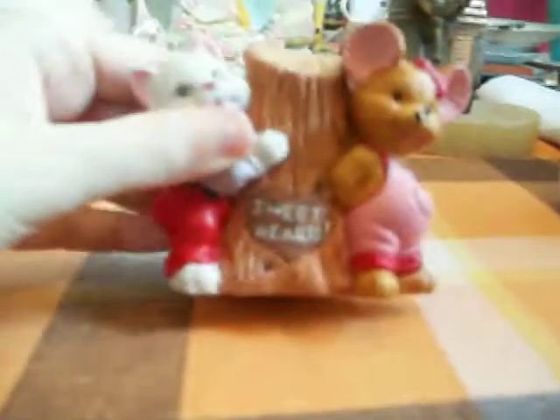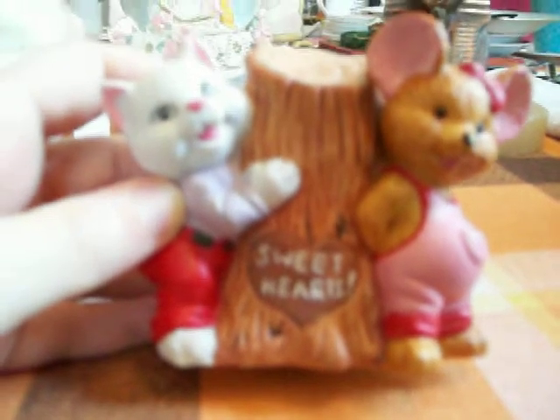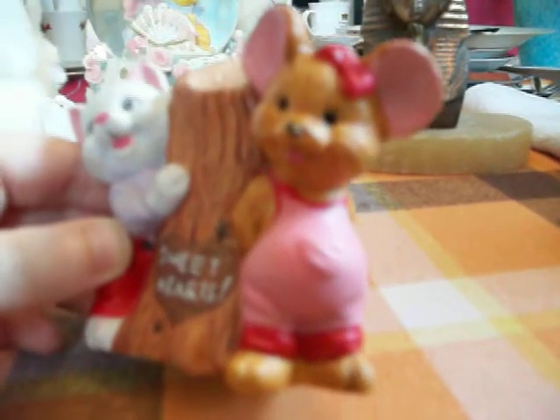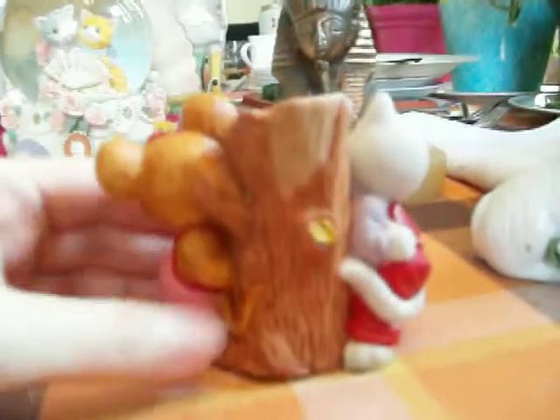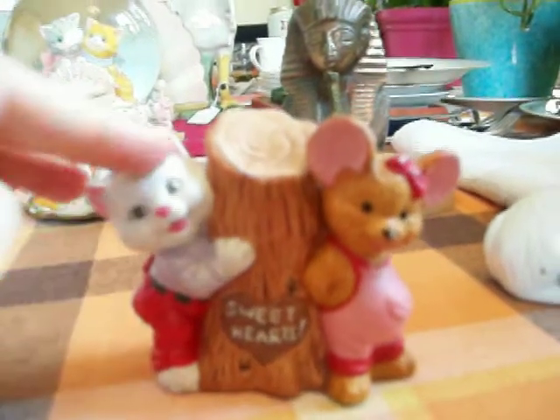And then I found this cute Valentine's Day figurine — I like Valentine's Day too. It says 'Sweethearts' on the tree stump. And then that's a cat and this is a mouse. The mouse is a cute girl and she has these overalls on with a bow in her hair. And the white kitty cat is a boy and he's hiding a heart behind him that he wants to give to the girl mouse. And he's wearing like red pants with a black belt. I thought that was really cute. For 10 cents, you can't beat it, especially if you like things like these with cats or Valentine's Day.